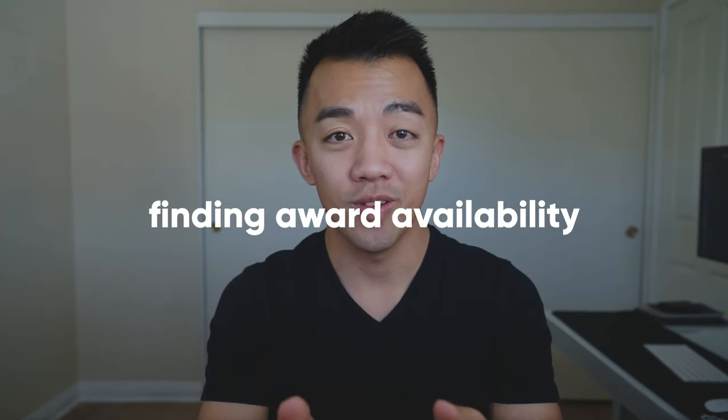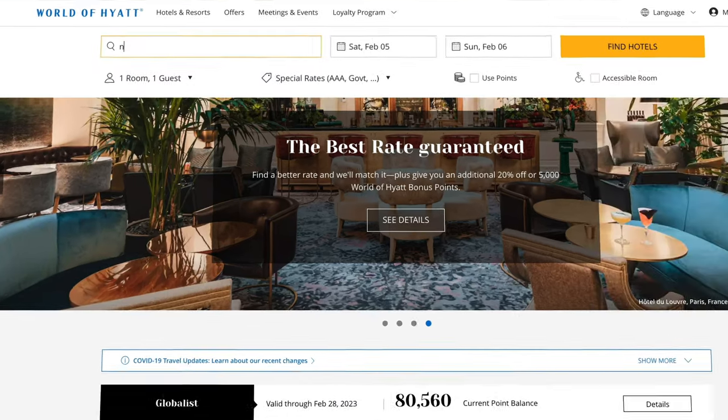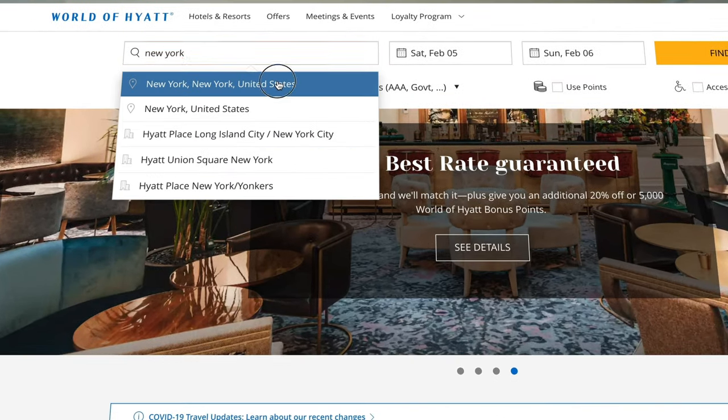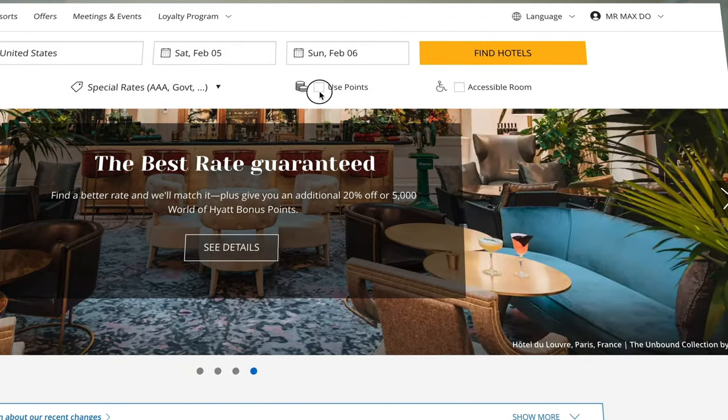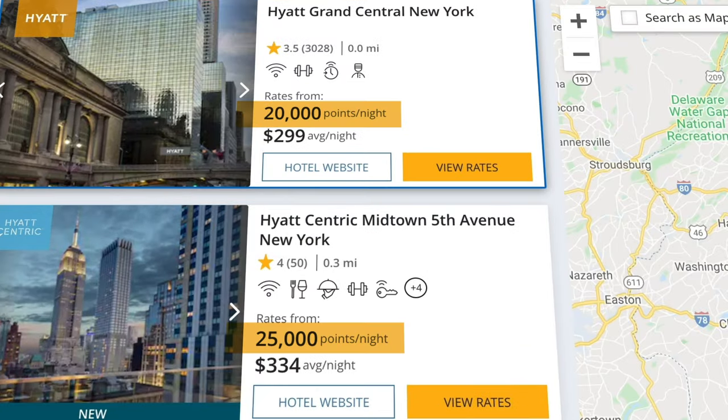Before you transfer your Chase Ultimate Rewards points over to World of Hyatt, you want to make sure you can book the hotel you want with points first — also known as finding award availability. That means going to the Hyatt website and logging into your World of Hyatt account. If you don't have an account, you can create one for free. After you log in, search for your Hyatt hotel and click on 'Use Points.' If you see a points amount in your search results, that means you can book with points.